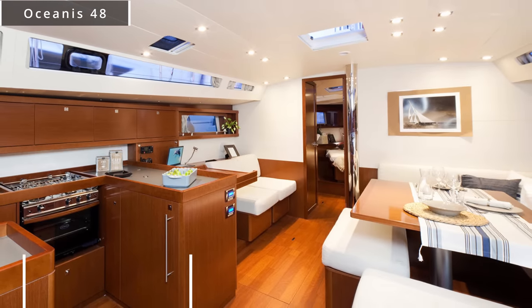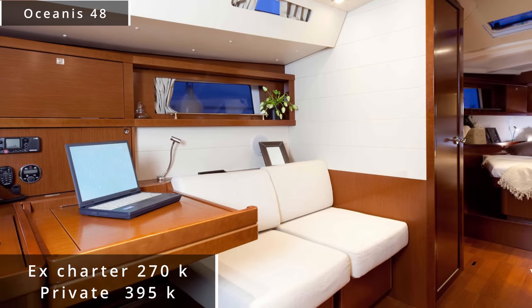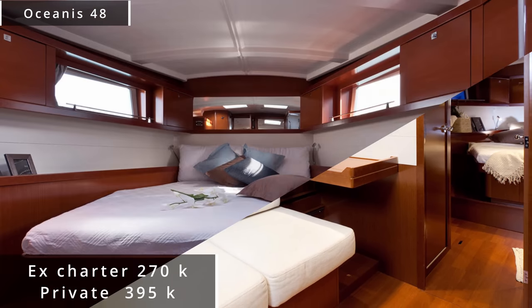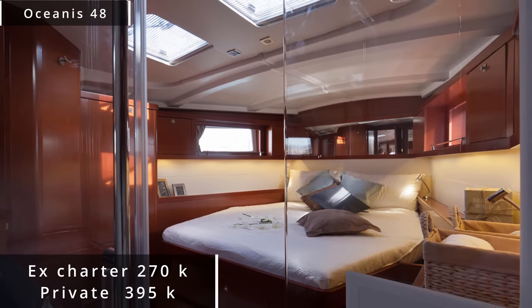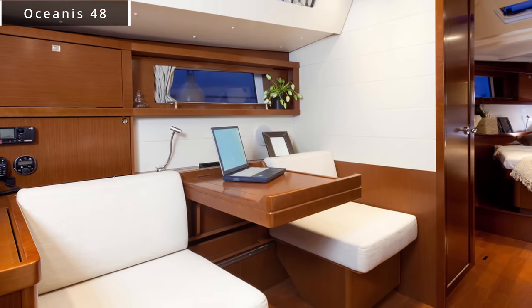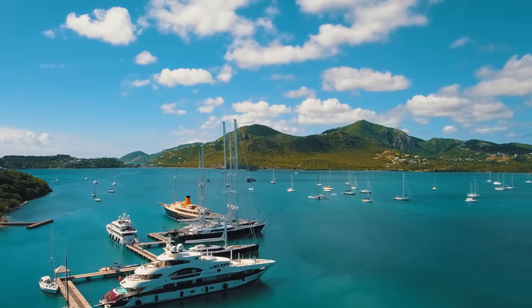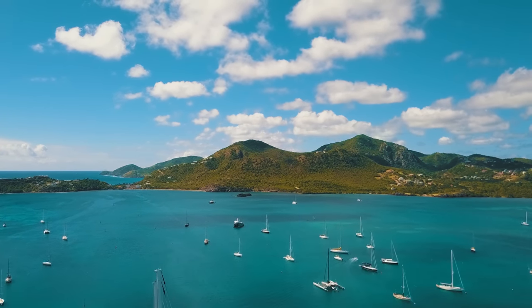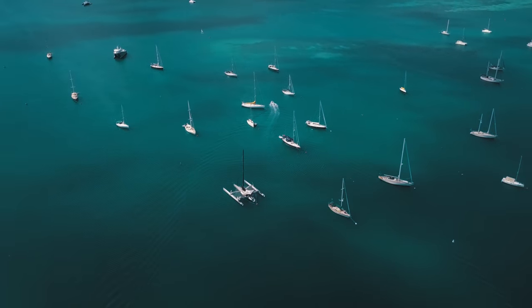Currently on the used charter boat market, you can pick these up for right around $207,000 — that's for a 2017 model. Again, keep in mind this got almost no use because of all of our travel restrictions. The closest privately owned vessel I can find on the market is listed at $395,000. The savings are absolutely mind-blowing — you're talking right around $200,000. With some of these larger vessels being barely used and saving $100,000 to $200,000 just because it's an ex-charter vessel, it's an absolute no-brainer.